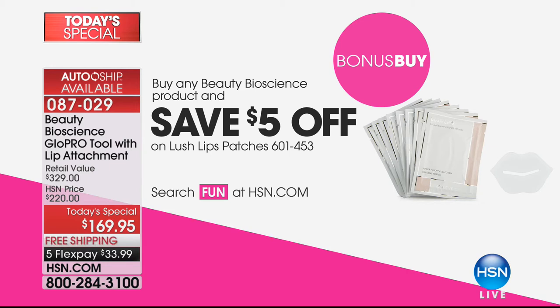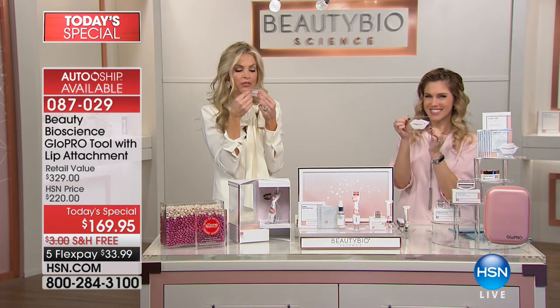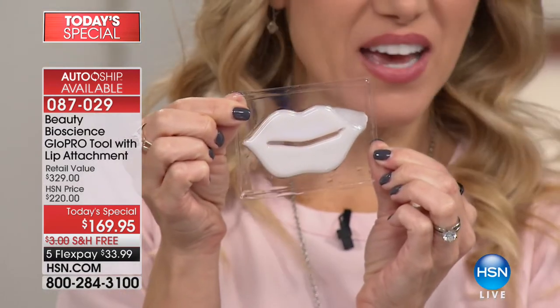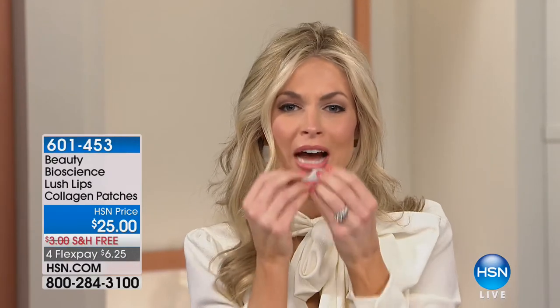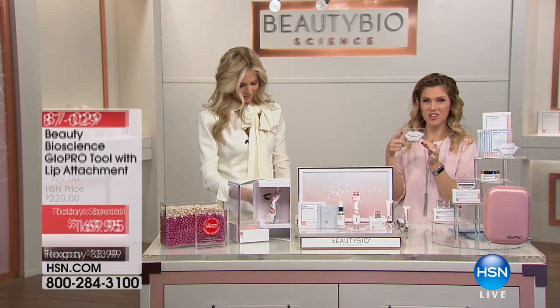Think about it — you have hair masks for your hair, face masks for your face. This is the first-ever hydrating mask for your lips: the Lush Lips patches. They provide deep hydration with collagen and aloe vera. After you microneedle, you lay it on your lips for about five minutes. They're reusable up to three times, and you get a pack of five. You can sleep in them, wear them while making breakfast, then put your lipstick on. They help restore plumpness and repair dry lips.